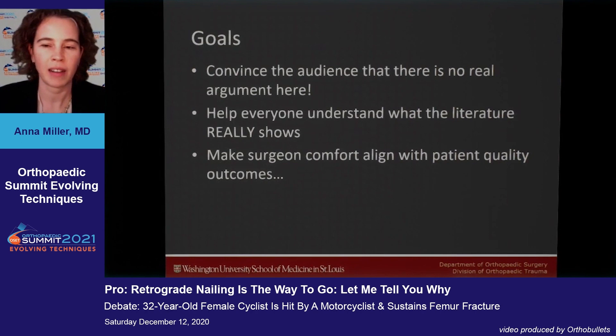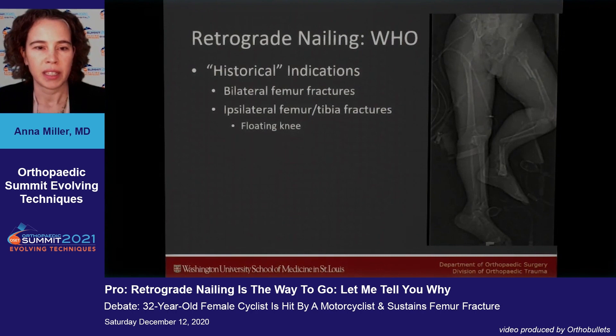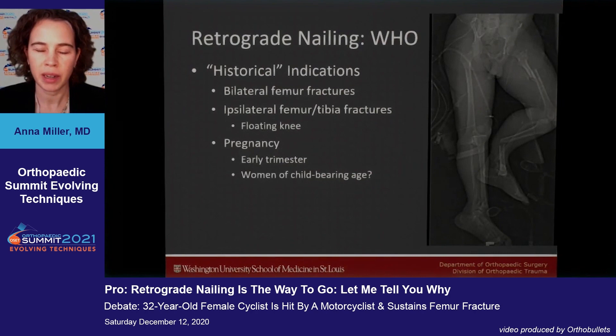We're going to go over the who, what, when, where, why, and how of retrograde nailing. The historical indications include bilateral femur fractures, patients with an ipsilateral femur and tibia fracture — what we call a floating knee — and pregnancy, especially early trimester patients or women of childbearing age where you want to limit radiation to the pelvic region.